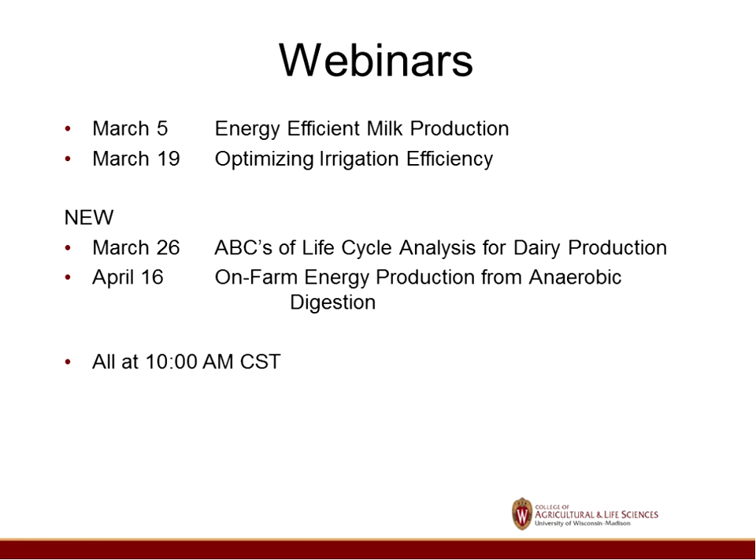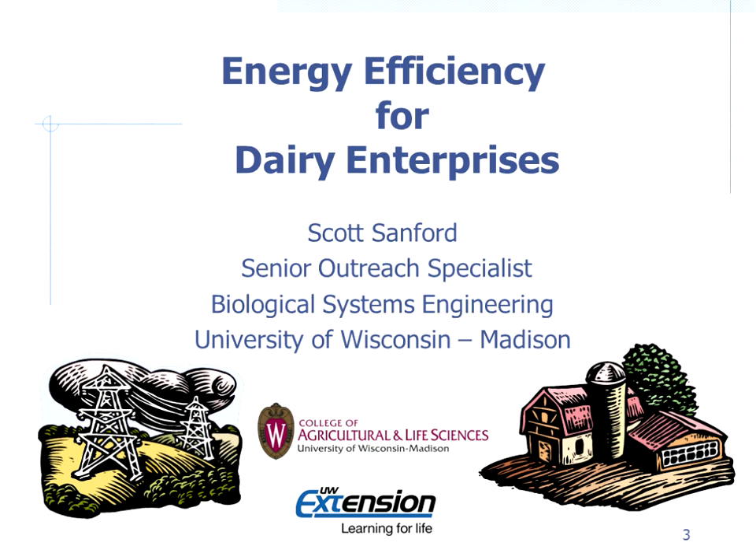Today our topic is energy efficiency for dairy enterprises or milk production, and we're going to take you through some of the more common ways we can save energy on dairy farms.